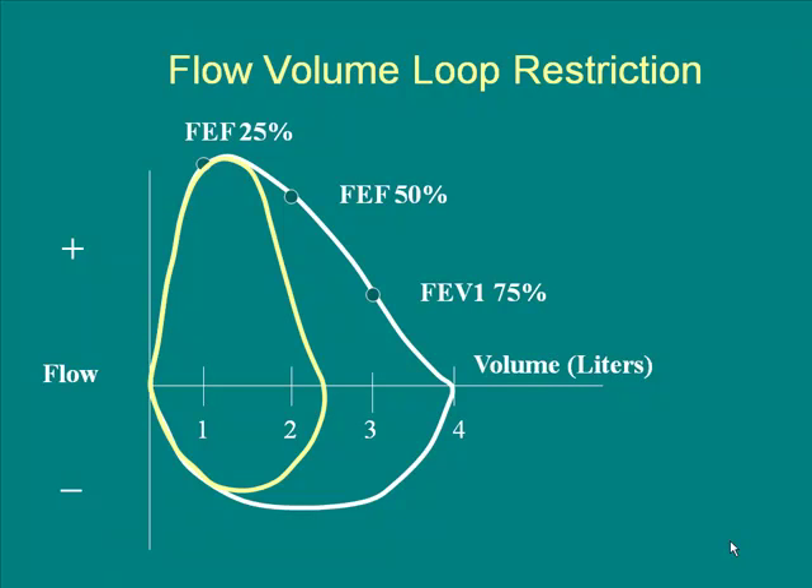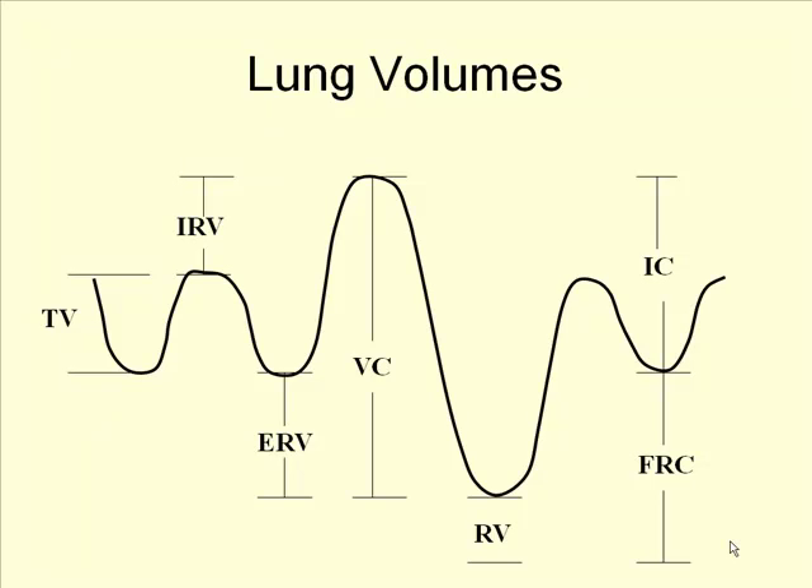This is the other side of the coin — restriction. With restriction, the person is able to blast out that air in the first second, but they can't get out as much air as they should. There are different diseases that can cause restriction, and some of you may have a combination, which is not uncommon.